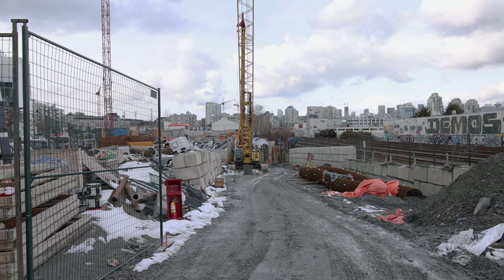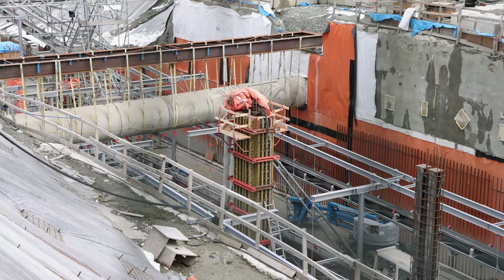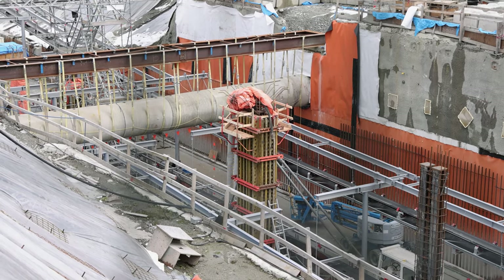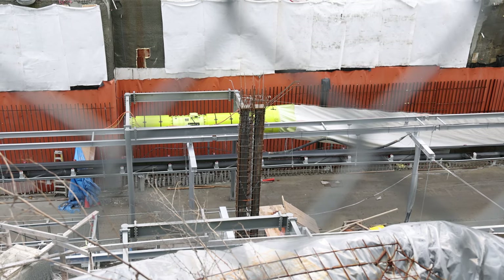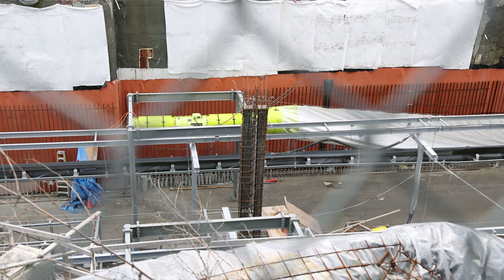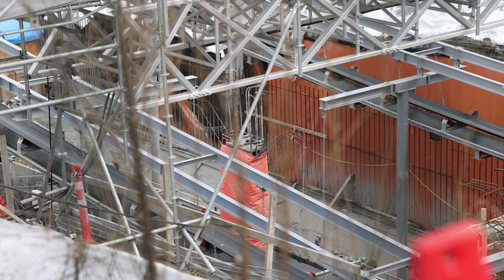These large steel coils will be part of the foundations for the short section of tunnel from the station to the portal — the portal being where the train will transition from above to below ground. On the station floor, the first supporting columns are coming together. They have a lot of steel reinforcement, as they'll support the weight of the concourse and a future park above, but they don't take up a large amount of space.